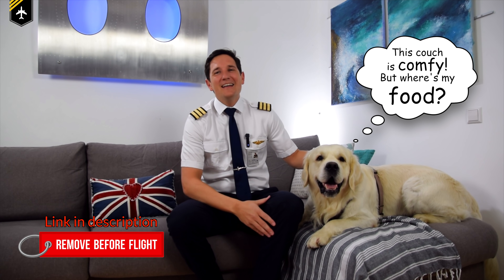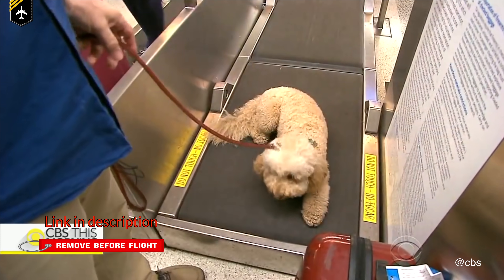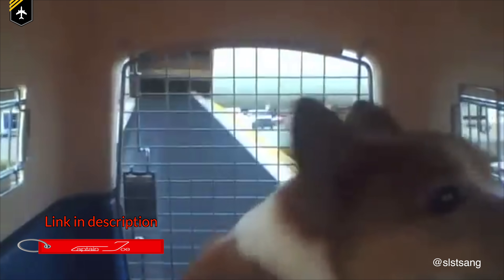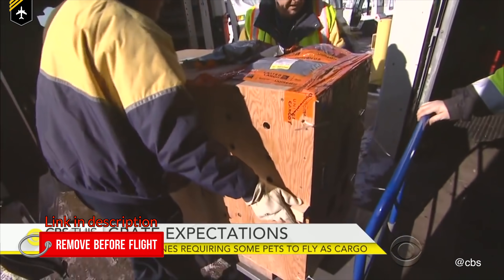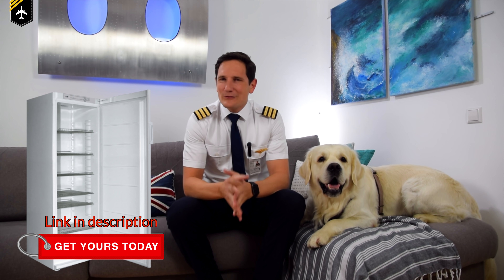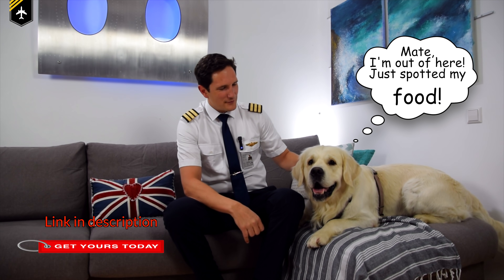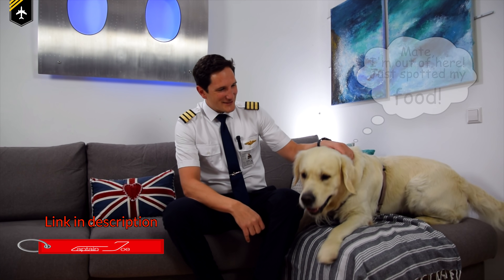Dear friends and followers, welcome back to my channel. In today's video, we'll be looking at how household pets — cats and dogs, like my buddy Cody here, my co-star today — travel on airline jets. Where do our furry friends get loaded onto a plane? Why don't they freeze due to extreme temperatures or suffocate due to lack of oxygen in the cargo hold? And what all of that has to do with your household refrigerator. Let's get started.